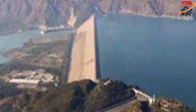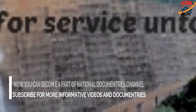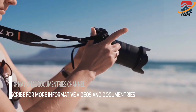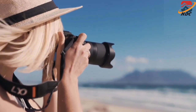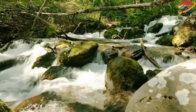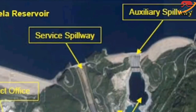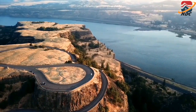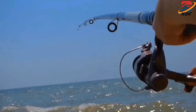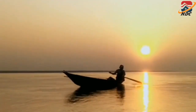The main dam wall, built of earth and rock fill, stretches 2,743 meters from the island to river right, standing 148 meters high. A pair of concrete auxiliary dams spans the river from the island to river left.